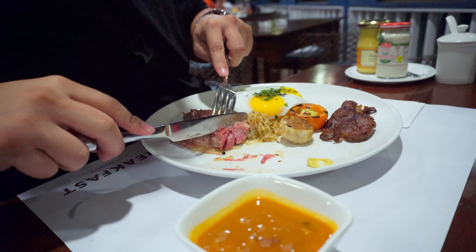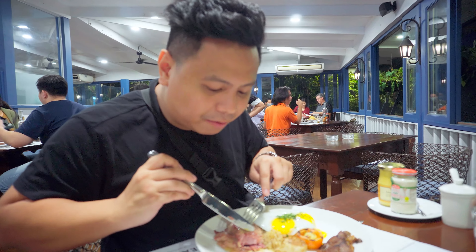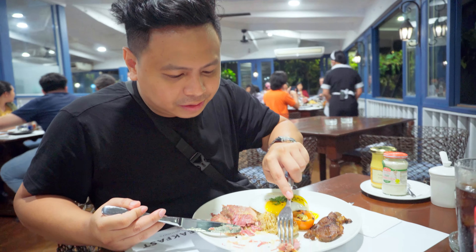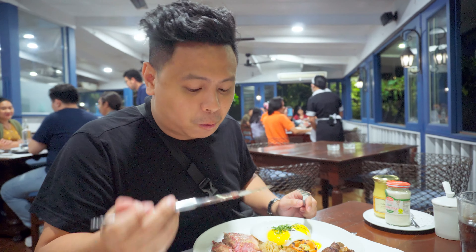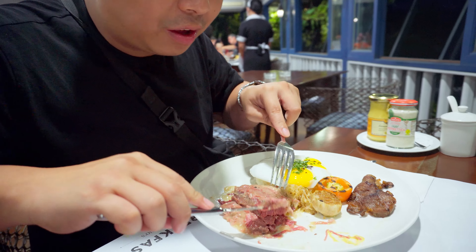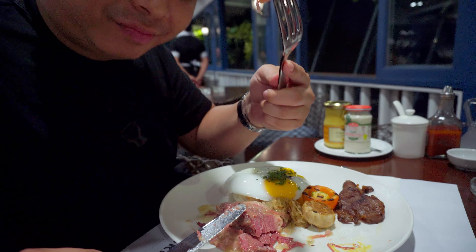We're going to try the corned beef with the mustard — I think it's mustard. Corned beef with mustard — oh, this one I like! Actually both are okay, but for my taste the mustard version is better. Both complement each other. Look at how tender the corned beef is — wow! Bon appetit. Very good.